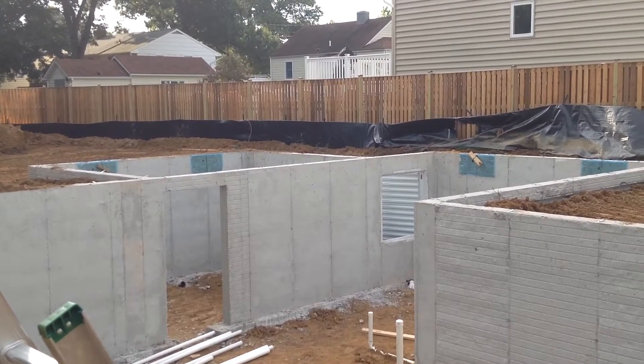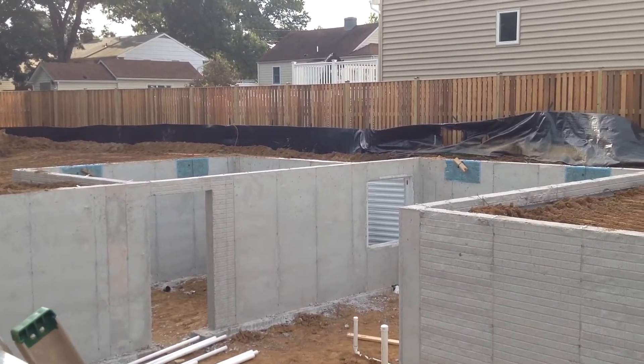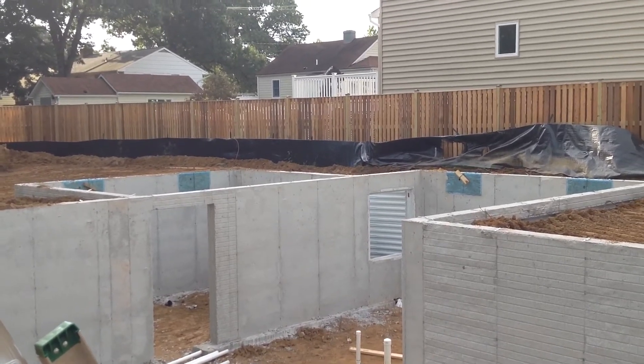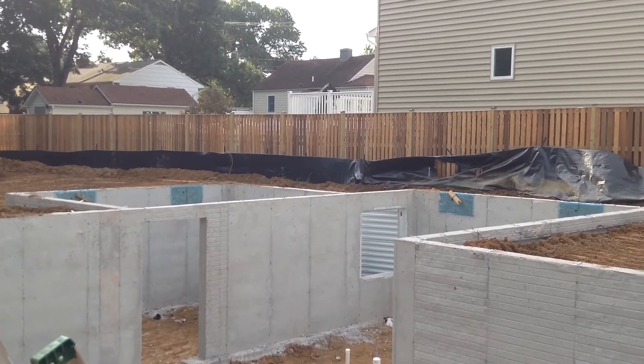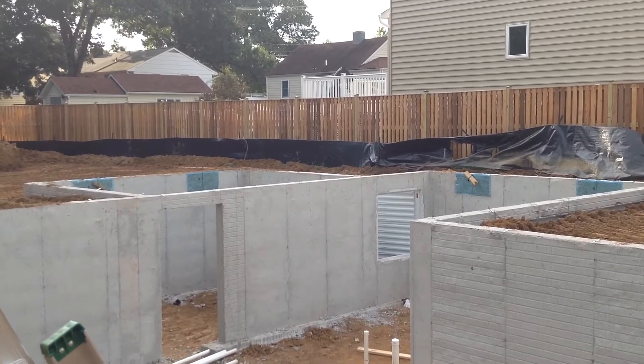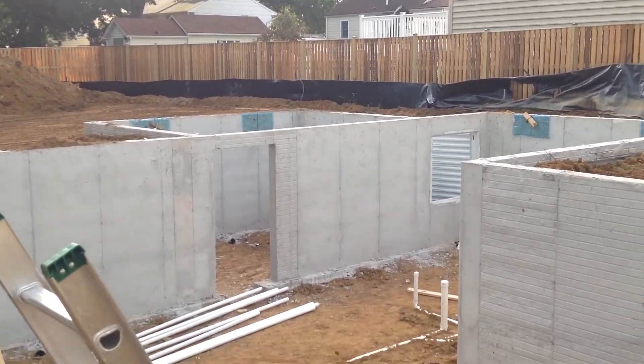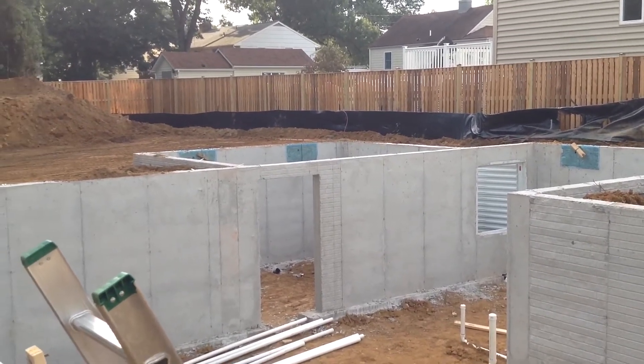Once the slabs are poured, we'll deliver lumber and start framing this house. This time next week we'll be well into framing — probably up around the second floor deck or so, maybe a little more based on what Mother Nature and weather does to us. But things have proceeded and moved on quite nicely this week.